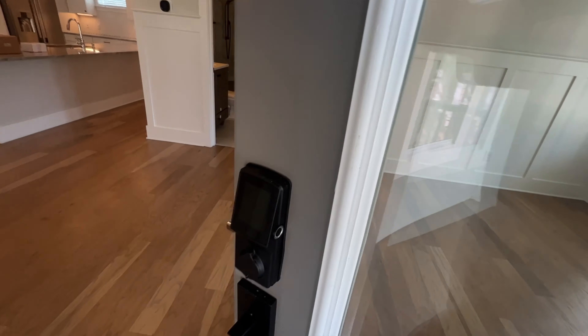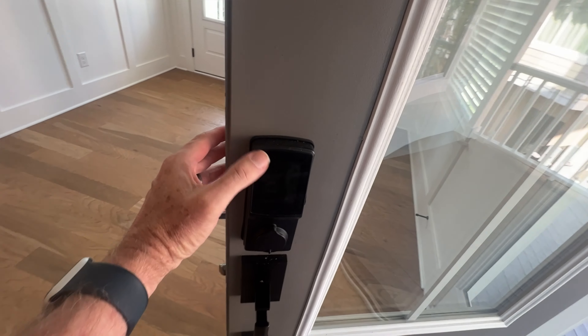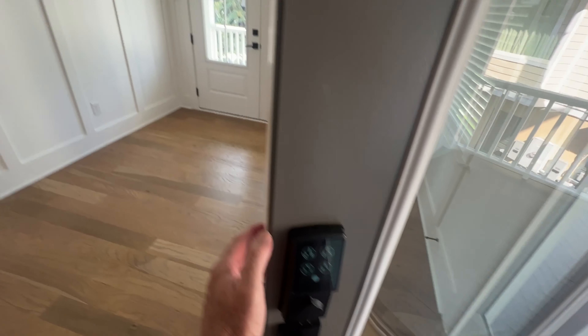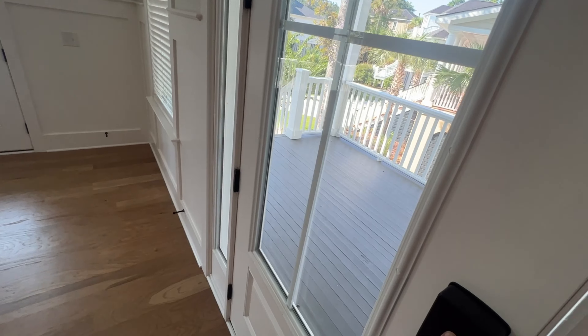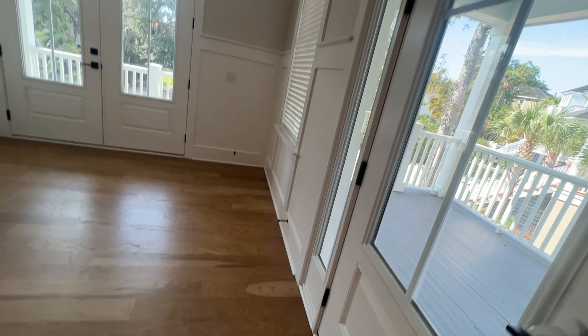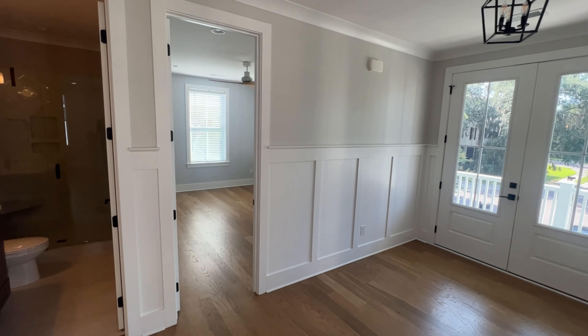I love this house. Very cool lock too — the numbers change and spin, which makes it harder for a thief to see where you punch the number each time. It's called Lockey, but I think it's a pretty smart lock.